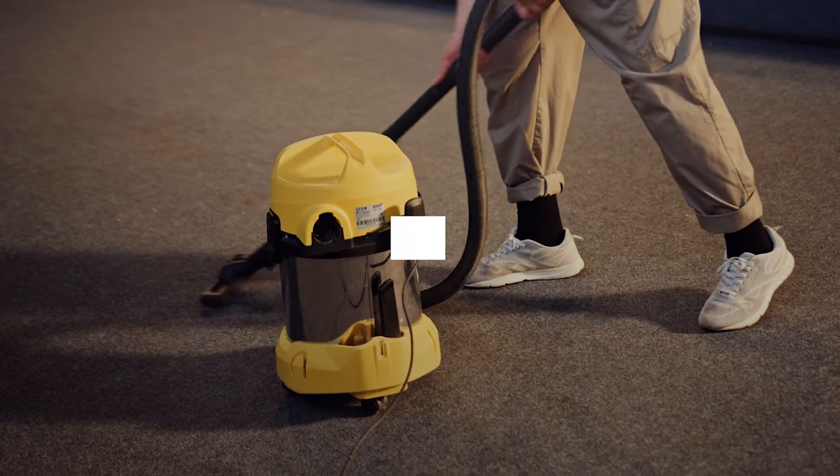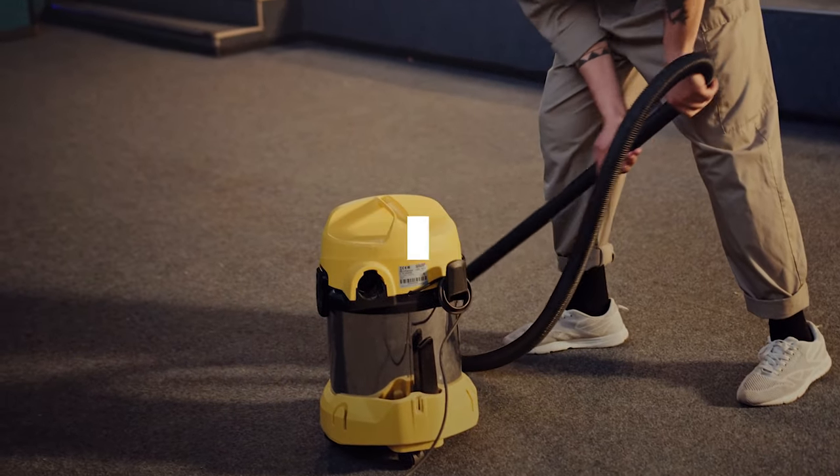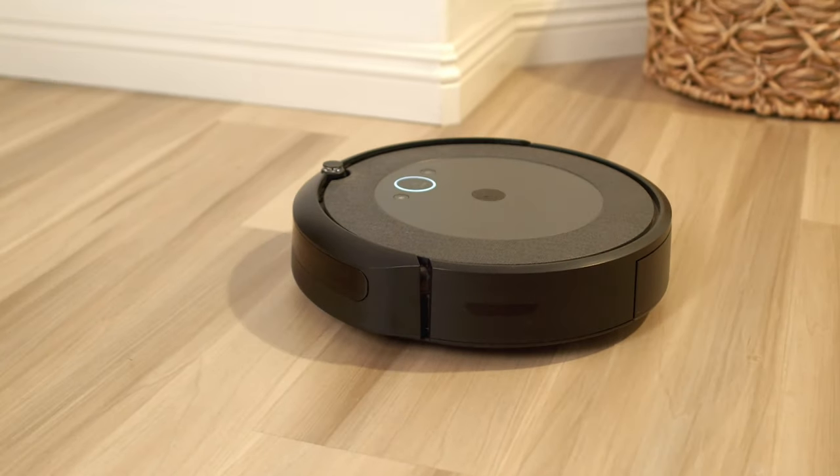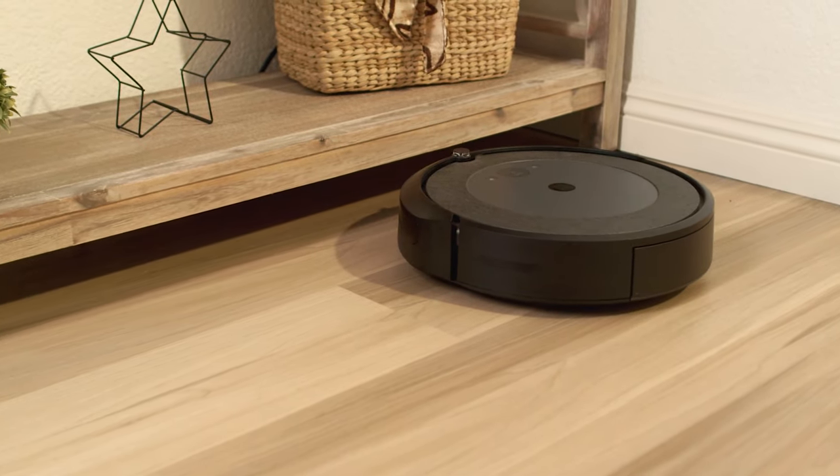Vacuuming can be a pretty strenuous chore. Lugging a 10-pound vacuum all around the house doesn't sound like anyone's idea of fun. Fortunately, you can reduce or eliminate the amount of regular vacuuming you need to do with robot vacuums.